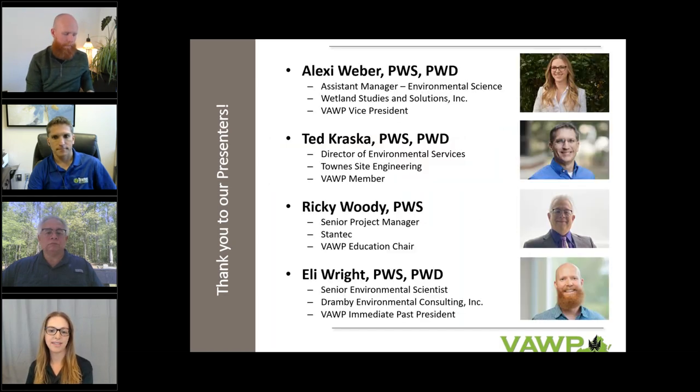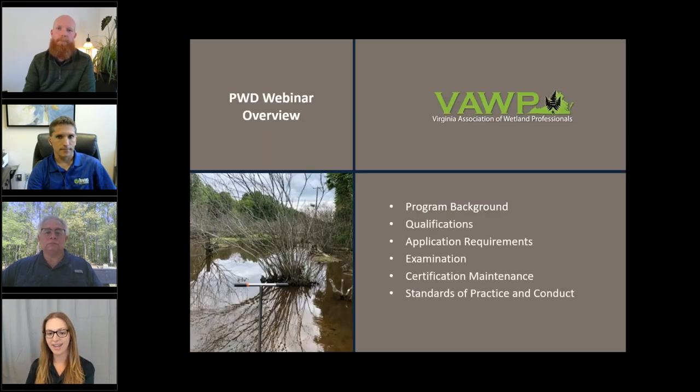We have four panelists today discussing different aspects of the PWD program. I'm Alexi Weber, Assistant Manager of Environmental Science at Wetland Studies and Solutions in Gainesville. We have Ted Kraska, Director of Environmental Services at Towne Site Engineering; Ricky Woody, Senior Project Manager at Stantec; and Eli Wright, Senior Environmental Scientist at Drambi Environmental Consulting. We have six topics to cover: program history and background, required qualifications, how to apply, examination categories, and how to maintain your certification and standards of practice and conduct. Ricky will get us started.